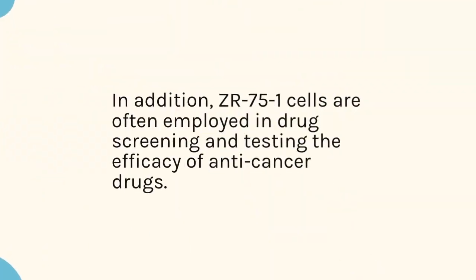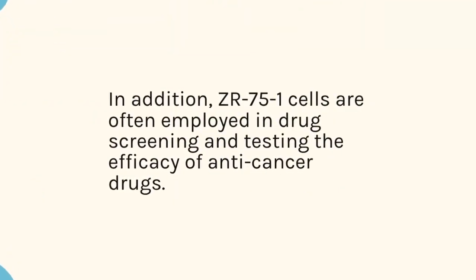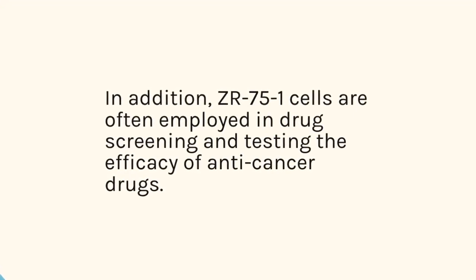In addition, ZR75-1 cells are often employed in drug screening and testing the efficacy of anti-cancer drugs.